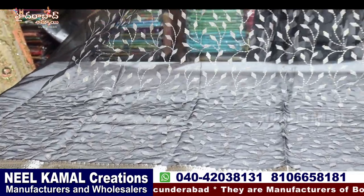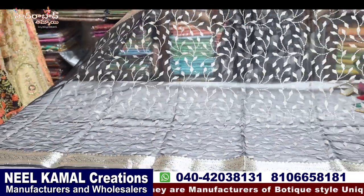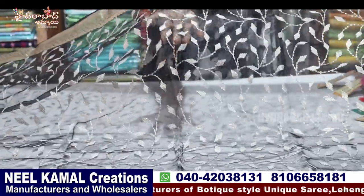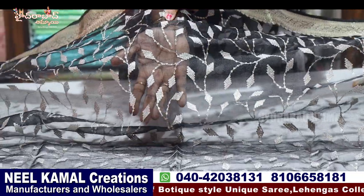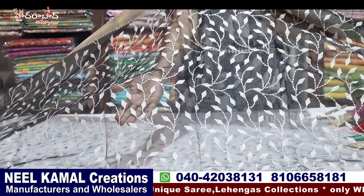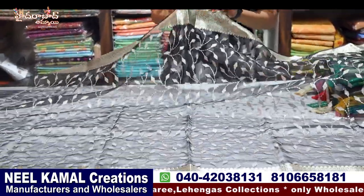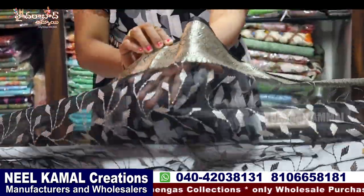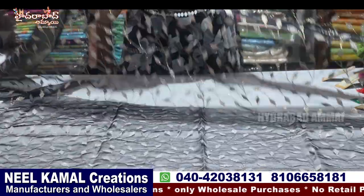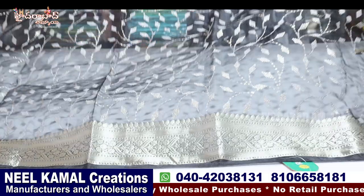We have a beautiful party wear. We have a lot of organza fabric. It has a lot of light weight, a lot of bond, and a lot of sequence work. The thread and sequence work — the gold sequence and cream color thread is used. The two sides are small border, and the two sides are over the border.